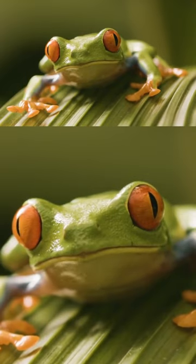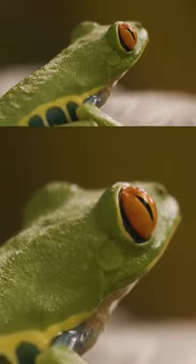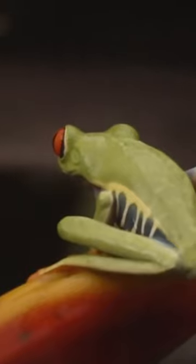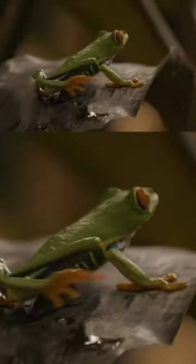Their eyes sit very high up on their heads and are quite huge and bulging. This gives them near 360-degree vision. But they have an extra use — they help with swallowing.